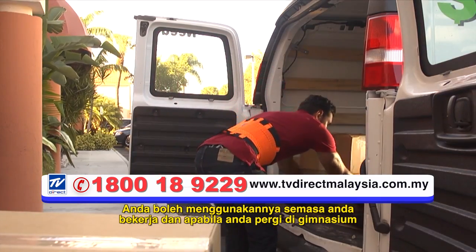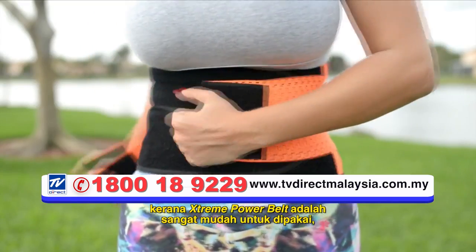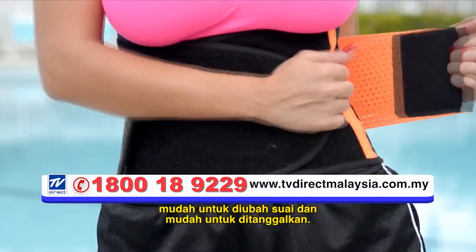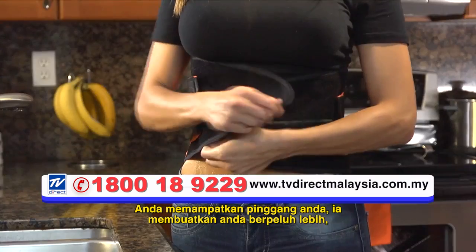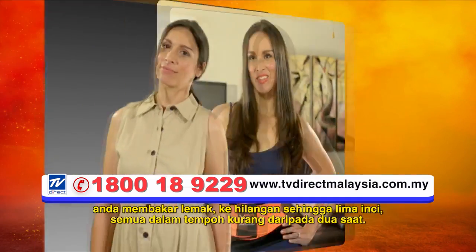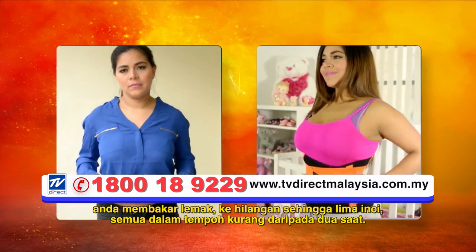You can use it while you work and when you go to the gym because Xtreme Power Belt is very easy to put on, easy to adjust, and easy to take off. You compress your waist, it makes you sweat more, you burn fat, and lose up to five inches — all in less than two seconds.